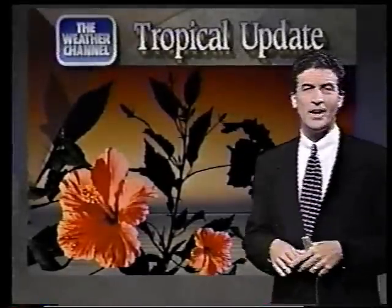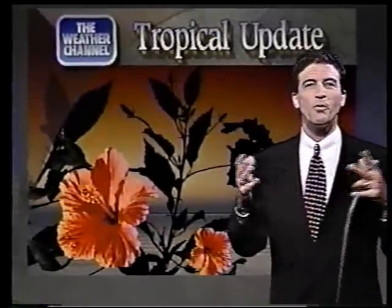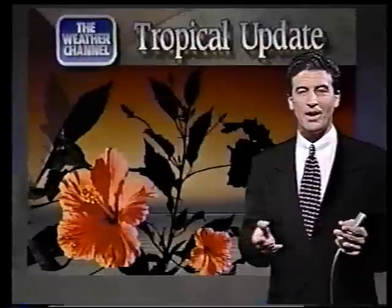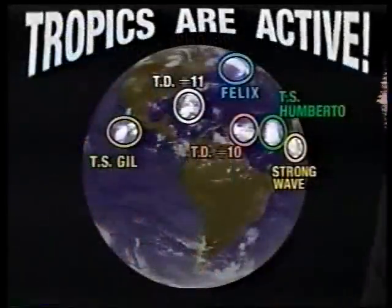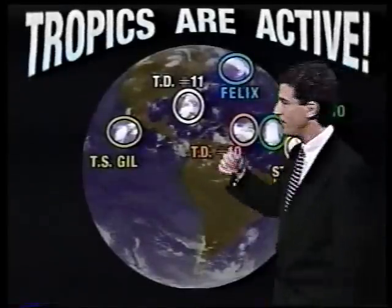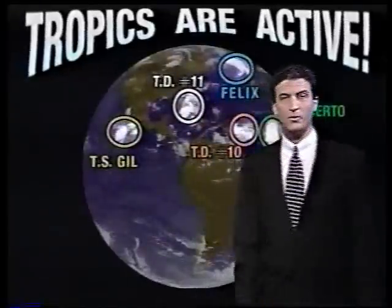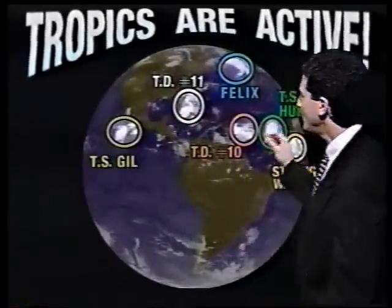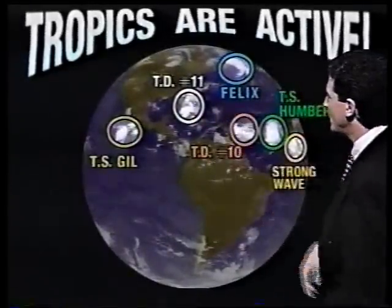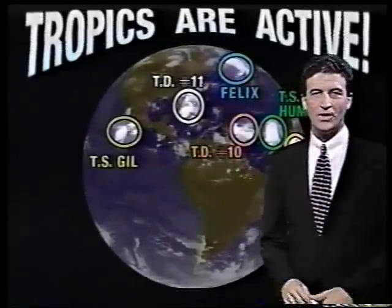Tonight's tropical update has a lot to cover. There are a whole bunch of possible little tropical waves. Today I've got to move because the tropics are active. Hurricane Felix, or what's left of it, is heading out of the picture. Tropical Storm Gill is moving off the coast of western Mexico. But Tropical Depressions 10 and 11, and Tropical Storm Umberto, are making news tonight.